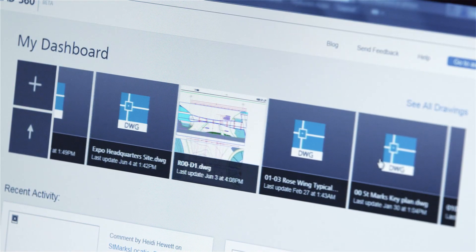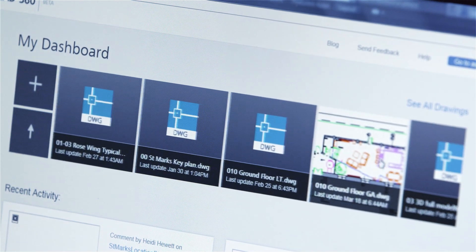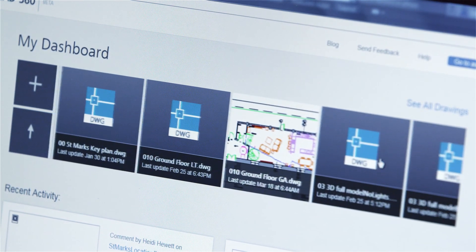And, as always, you can share your designs with confidence, thanks to the reliability of trusted DWG technology, which is always built into AutoCAD LT.